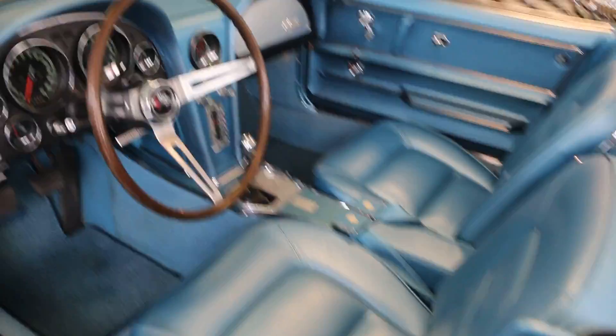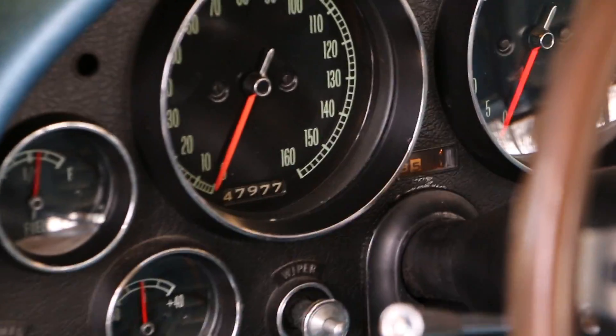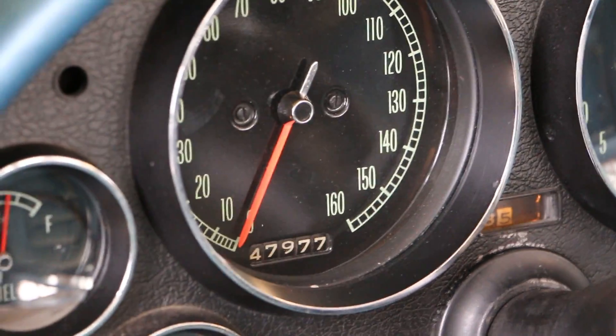It's an older frame-up restoration that shows very, very well. And like I said, 47,977 original miles.